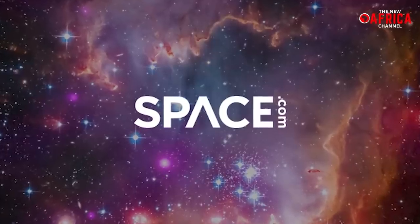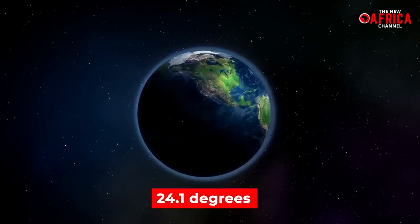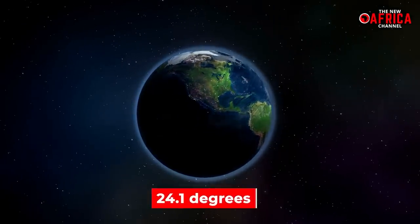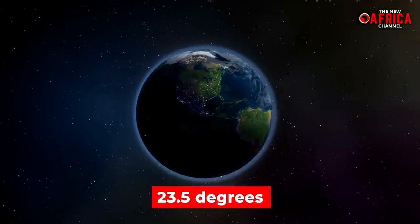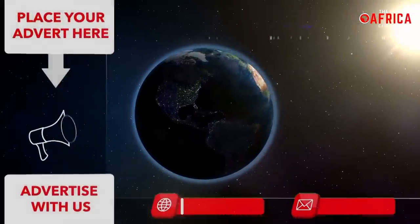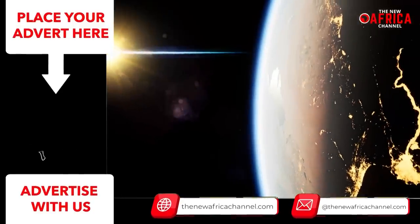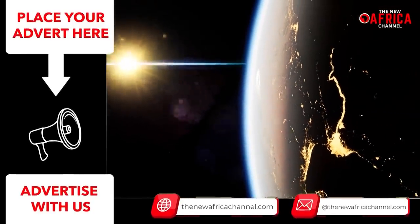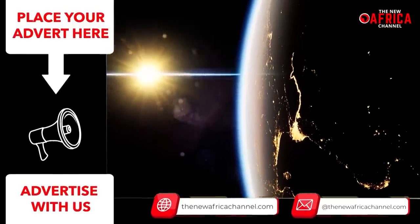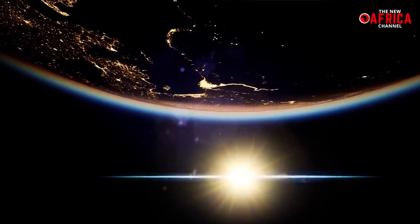A report from space.com, a Live Science sister site, inferred that the shift went from about 24.1 degrees to the present-day 23.5 degrees, a substantial variation that places the northern hemisphere closest to the sun during the winter months. Contrary to intuition, the northern hemisphere is tilted away from the sun through the winter season due to the current tilt. Nonetheless, the northern hemisphere was closest to the sun in the summer during the green Sahara.